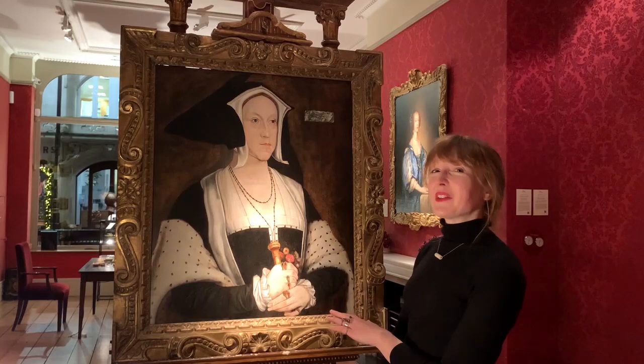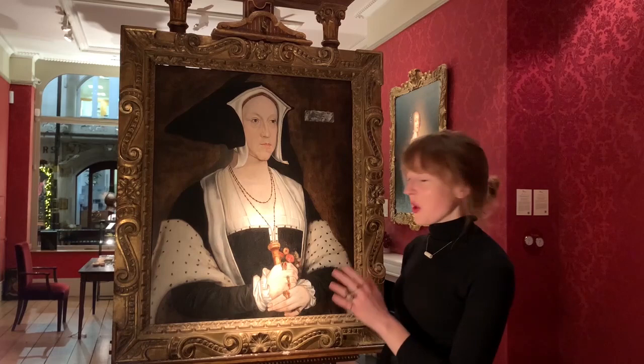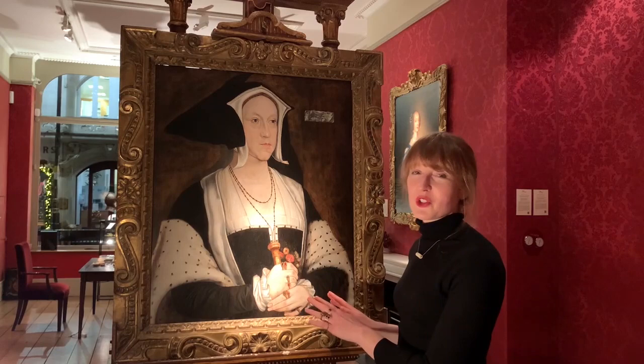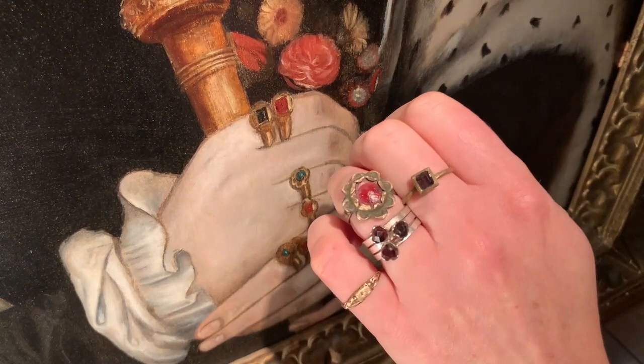This rather formidable and not particularly attractive woman, Margaret Wotton, was the godmother of Queen Elizabeth I, and she was a very wealthy woman in her own right. And in this portrait, which is after an original by Hans Holbein, you can see she is wearing a lot of rings — she's double ringing it on some fingers.